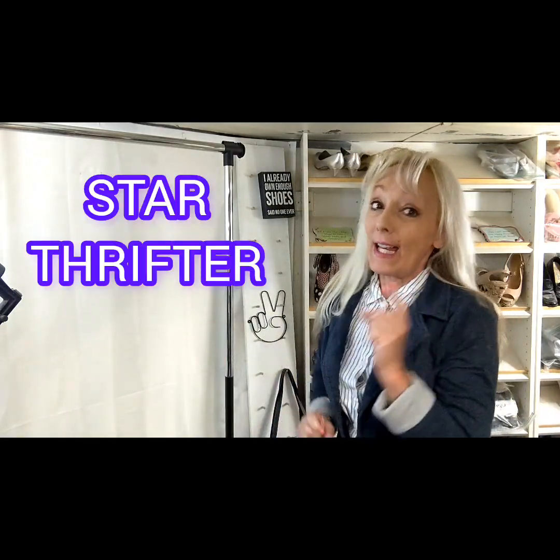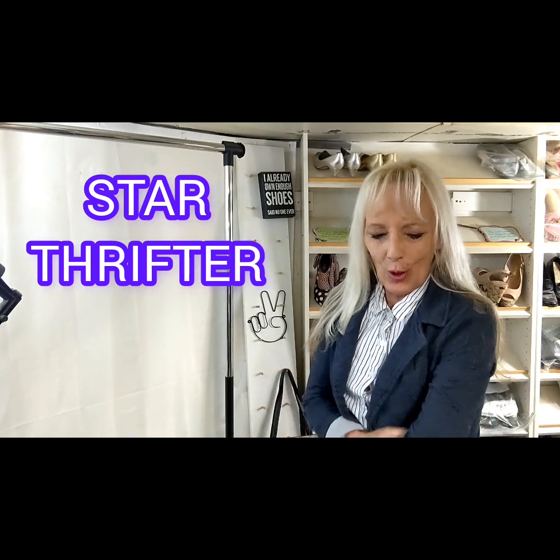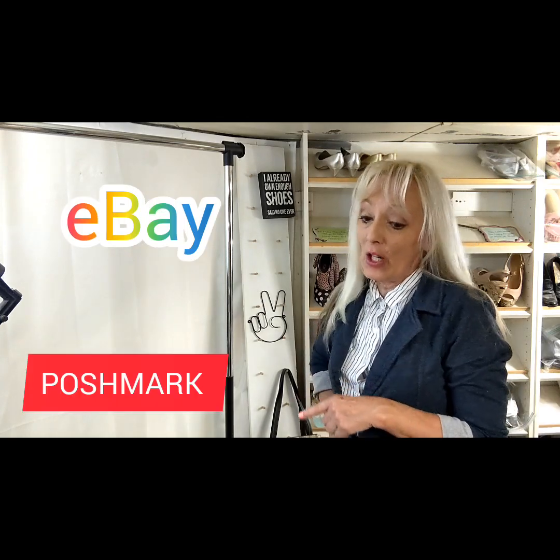Hi friends, it's Star Thrifter and I got a thrift haul to share with you today. I got two really great items that I wanted to share with you. If you've not watched any of my other videos before, I sell full time on eBay and Poshmark, and I've found over the years that I learned the most from other resellers that post videos with the brands and styles — it seems like a really great benefit.